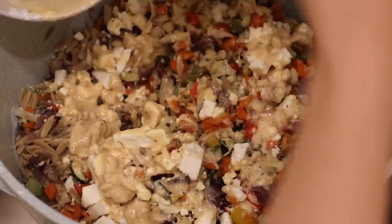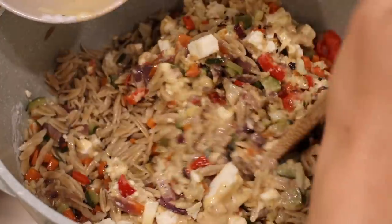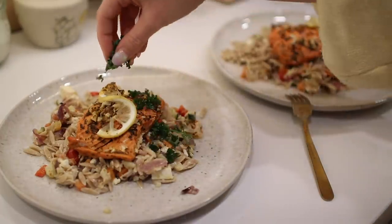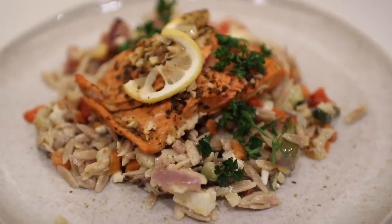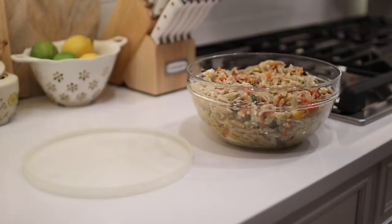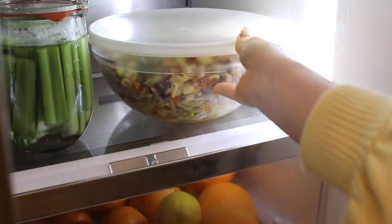I also ended up adding salmon to this recipe since I've been enjoying it lately and craving some extra protein — it definitely made it more filling. Another great option is adding chickpeas for protein, or any other protein you wish. I still feel like a novice at cooking salmon, but I'll link the recipe I followed in the description — it was made with lemon and garlic and turned out quite tasty.